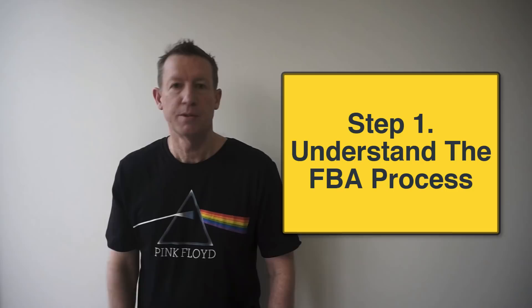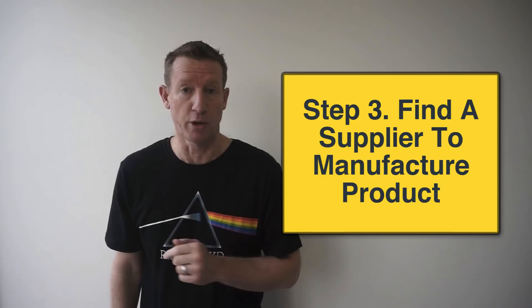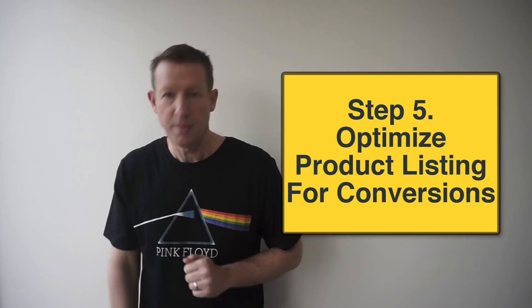Let's get started with step number one. First, we need to understand the FBA process. Next, it's time to find what I call easy beginner products. Then we'll find a supplier to manufacture your product. In step four, we will ship your product to Amazon. And finally, in step five, we optimize your product listing so customers choose to buy your product instead of the competitors.